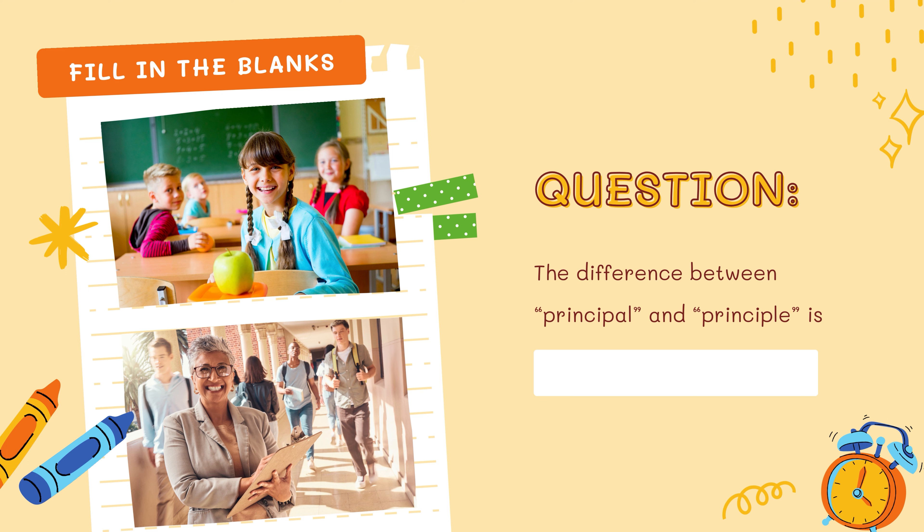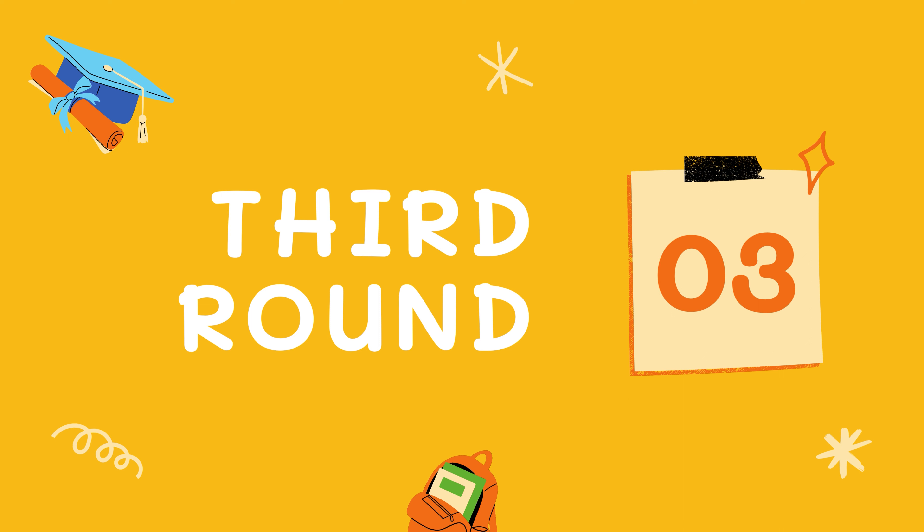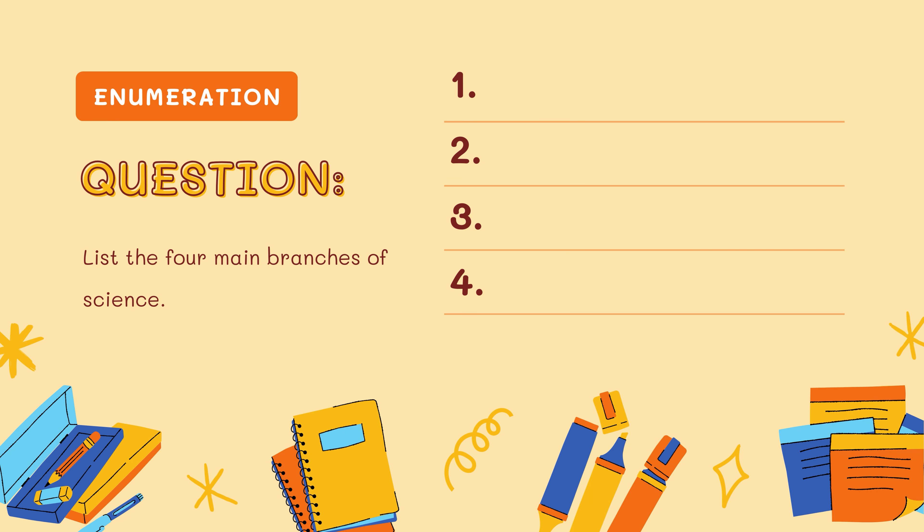Well done everybody. Time for the third round. Our question is: list the four main branches of science. Think thoroughly and write your answer. Question number 2: what color is the blood of an octopus? This one's so interesting — write your answer.